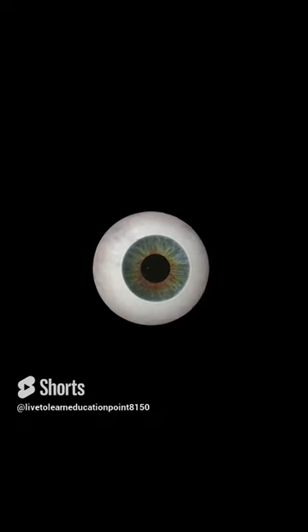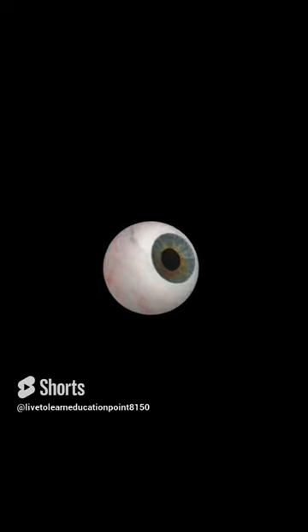Hey there! Welcome to the first episode of our 1-minute-1 topic video series for Science Class 10 Board Exam. Today, we're going to discuss hypermetropia.